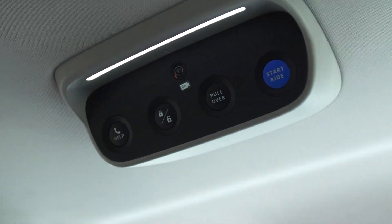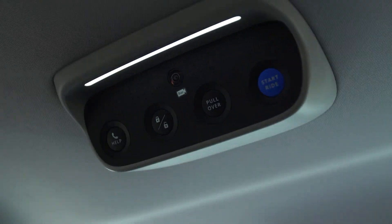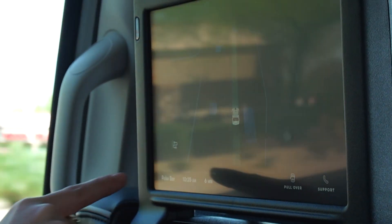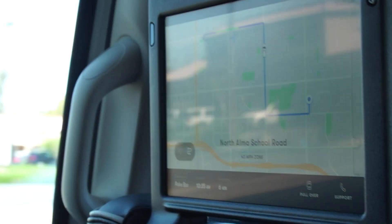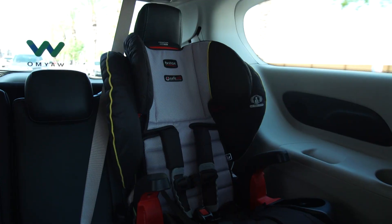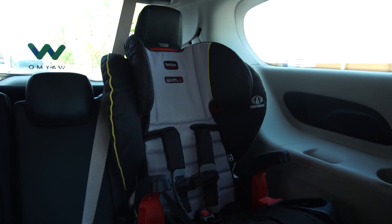There's also a camera that records everything that happens in the cabin of the car. On the map, if we look at a different view, you can see an overhead view. The other two buttons are for pulling over or calling support.